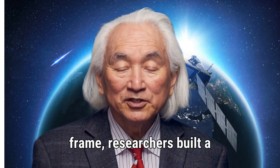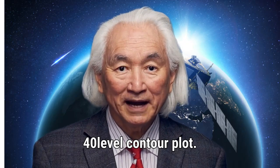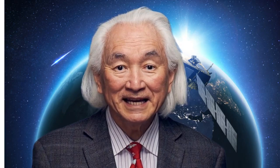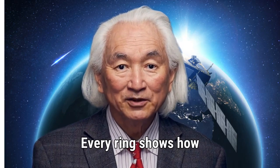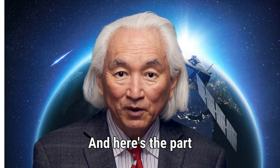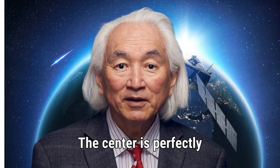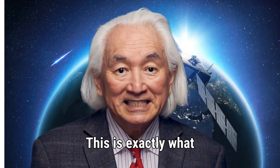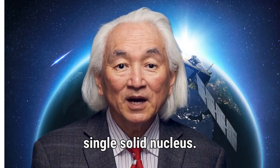Using this new frame, researchers built a 40-level contour plot. Think of it as a topographic map, but instead of mapping height, it maps brightness. Every ring shows how the light intensity changes as you move away from the center. And here's the part that shut everyone up: the center is perfectly tight, perfectly concentric, perfectly circular. This is exactly what you expect from a single solid nucleus.